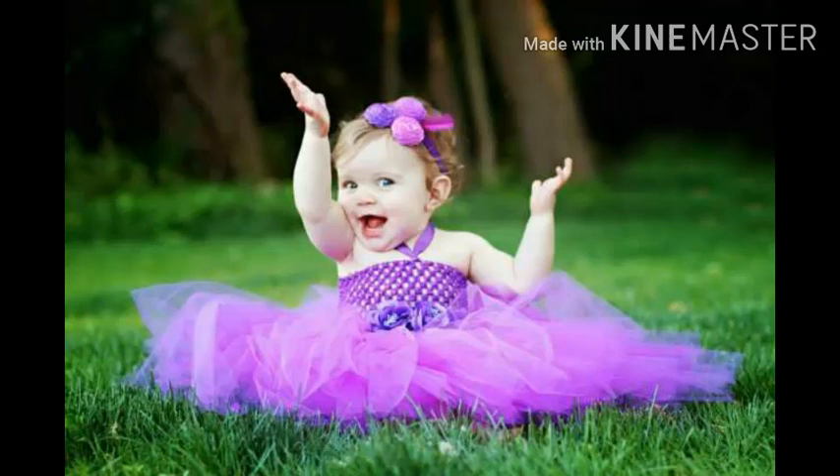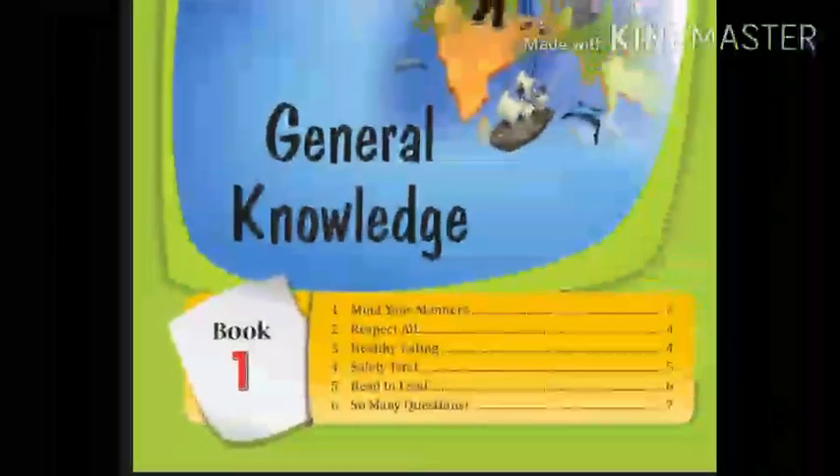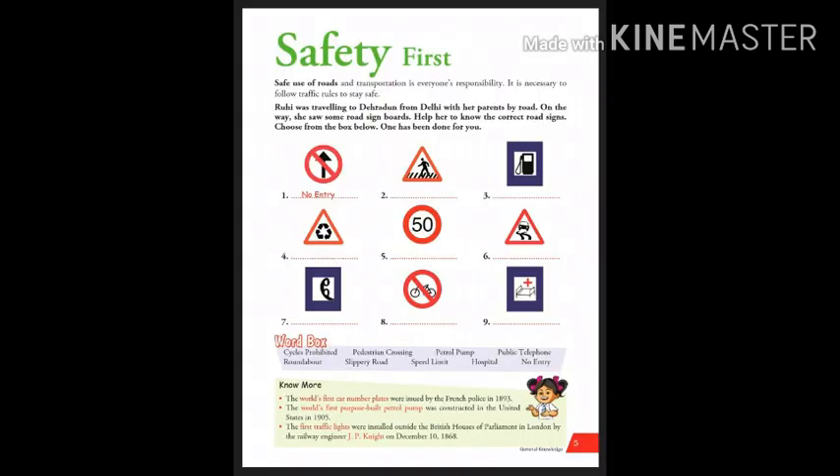Children, let's move to chapter number 4 - Safety First. Safety first means that it is best to avoid any unnecessary risks and to act so that you stay safe. Now let's move to the chapter and see what the chapter says about safety first.